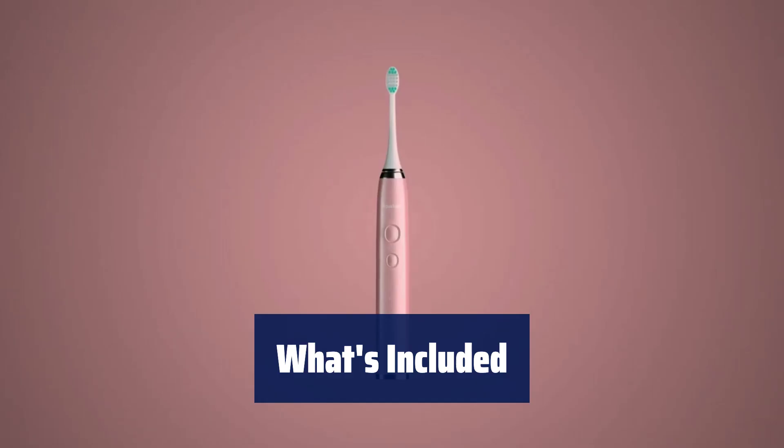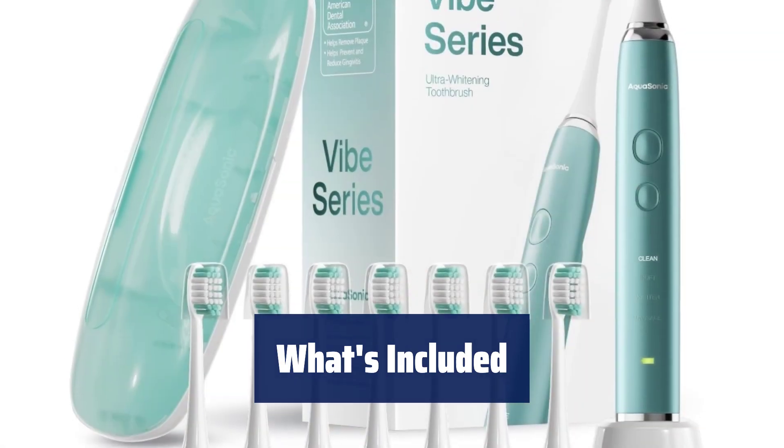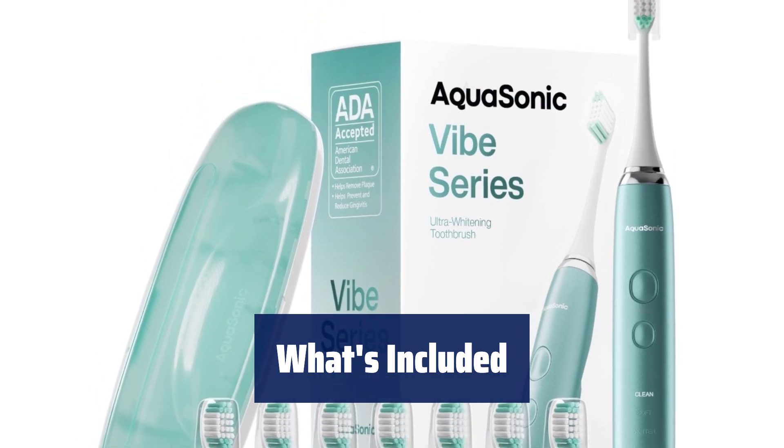In the box, you'll find a mint green metallic smart toothbrush, eight brush heads, travel case, user manual, and warranty card.